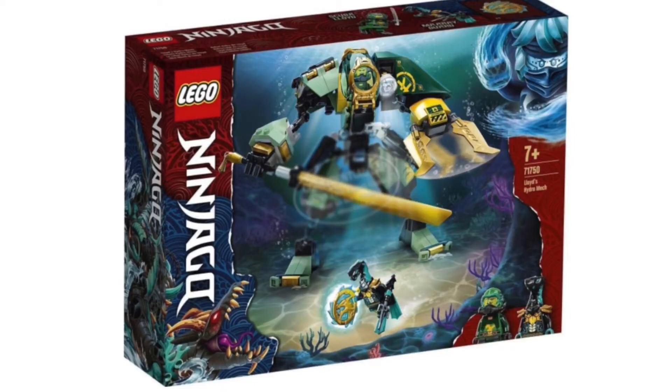Starting with the Season 15 sets, or Sea-Bound sets, we have Lloyd's Hydro Mech. I am super happy to see Lloyd getting another mech, because the last mech he got was in Season 11, and that was the first show-based mech he got. So I'm super happy to see Lloyd with another mech. Also, this is the cheapest way to get the Ocean Amulet, which is the one collectible for this series. So that's pretty cool, and you also get Lloyd and one of the Hydro Vipers — that's what I'm calling them so far, as we don't really have an exact name for the bad guys' foot soldiers at the time of recording.